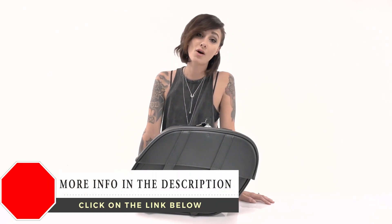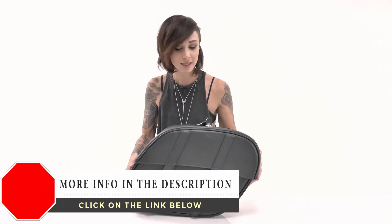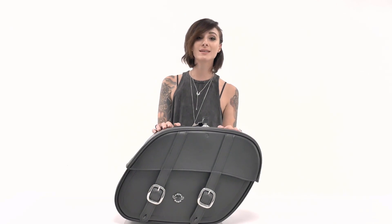Hey, this is Kendall with Viking Bags and welcome to a detailed review of the Viking Large Shot Cutout Saddle Bags. These bags are made with heavy-duty, weather-resistant Viking leather.